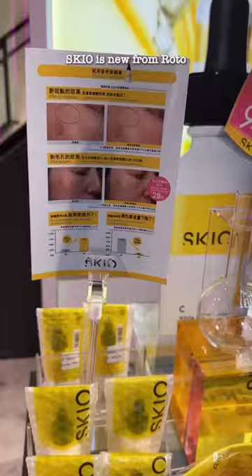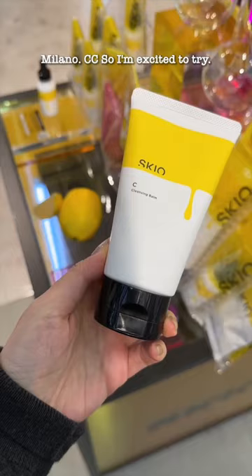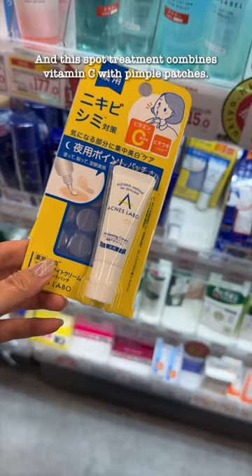Skiyo is new from Roto, and this is their Vitamin C and Salicylic Acid Serum. This is the same company that brought us our beloved Milano CC, so I'm excited to try. And this spot treatment combines Vitamin C with pimple patches — it's pretty cool.